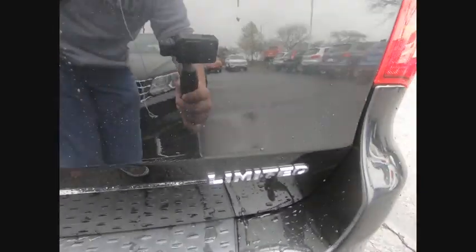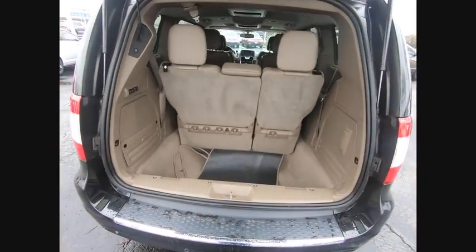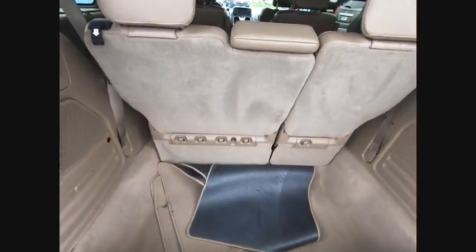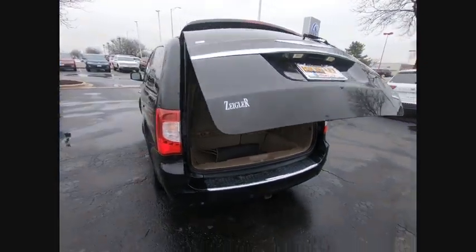Seat 7 comfortably and choose from Stow & Go Seating or the innovative Swivel & Go Seating, and is priced below $10,000. This vehicle has less than 135,000 miles. Here are some of this vehicle's great options.